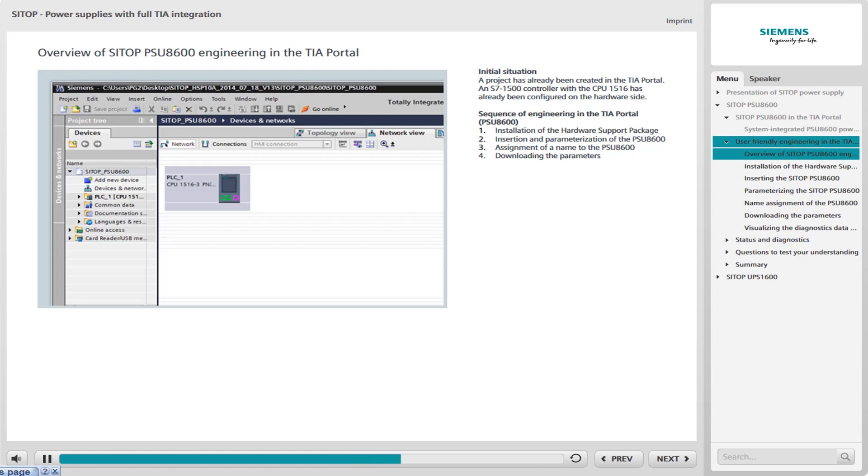The following steps take you through the configuring via the following sequence: starting with the installation of the hardware support package, continuing with the insertion and parameterization of the PSU-8600 in the TIA Portal, assigning a device name, and finally downloading the parameters.